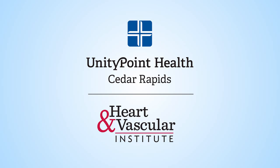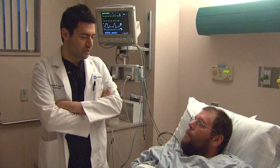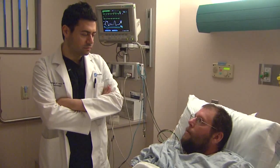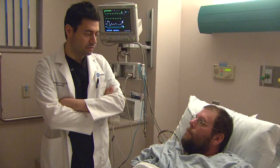UnityPoint Health Cedar Rapids Heart and Vascular Institute takes you inside the heart for a trans radial cardiac catheterization procedure. Our patient is Mike Shirley, a 45 year old from Center Junction in Jones County, Iowa. He's a patient of cardiologist Dr. George Hodge from UnityPoint Clinic Cardiology in Cedar Rapids.